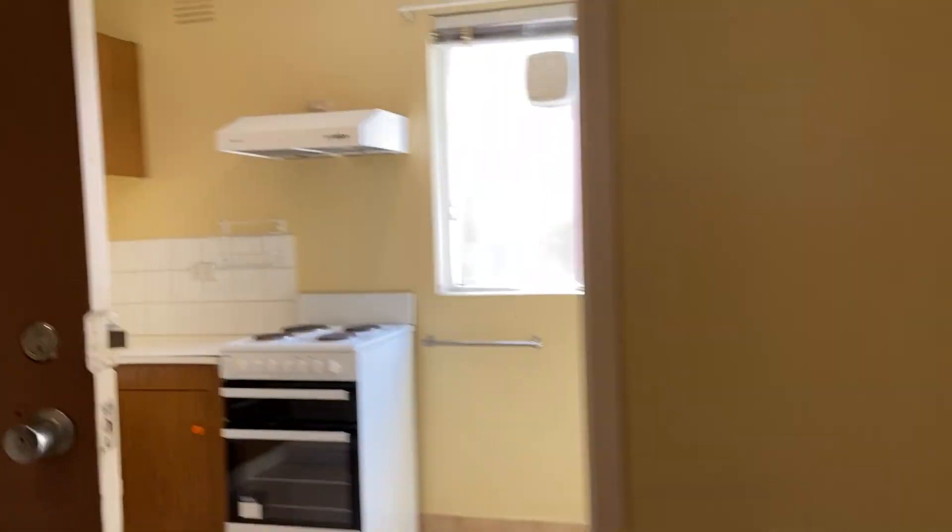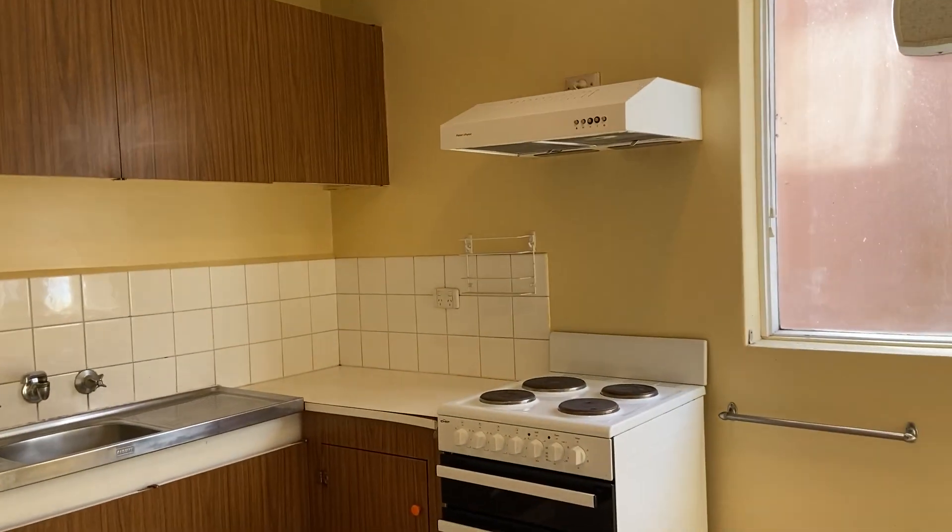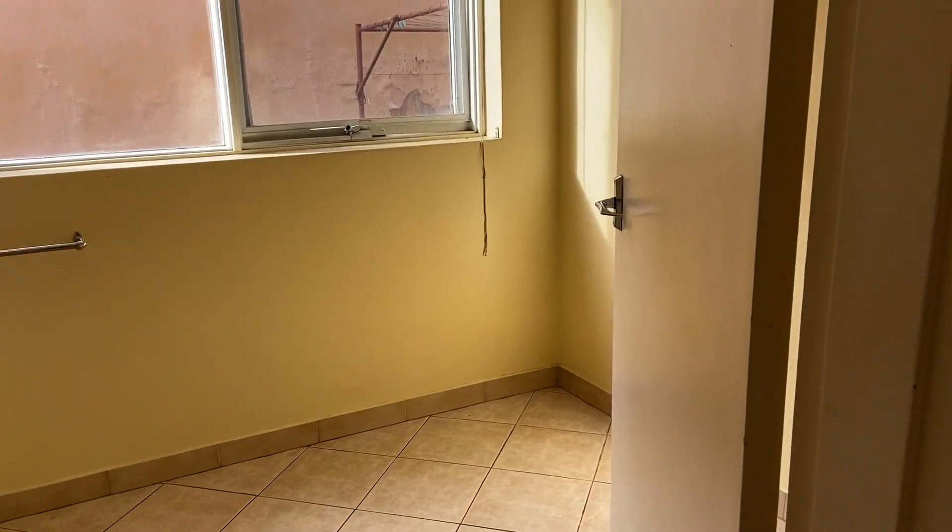And here we have the kitchen — you've got electric cooking and then room for a dining table.